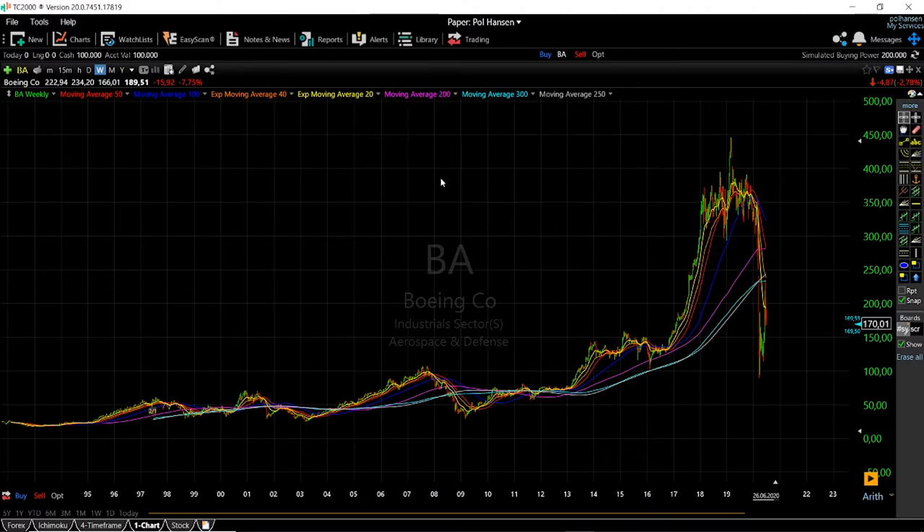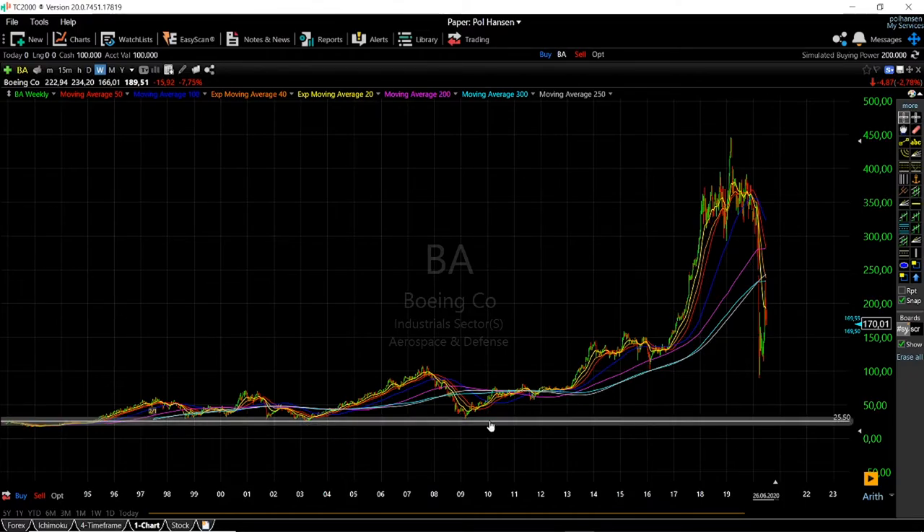If we look at Boeing stock historically on a weekly time frame, we can see as far back as the early 1990s all the way to today. Looking at the lowest points, we can see that Boeing stock has historically traded at its lowest around $25 — a little bit lower in the early 90s, but around $25 as a historical floor.